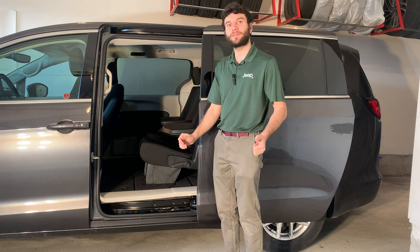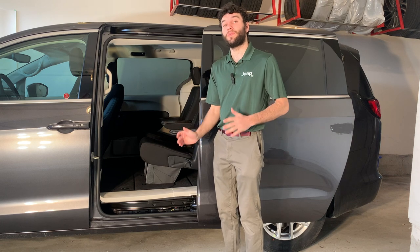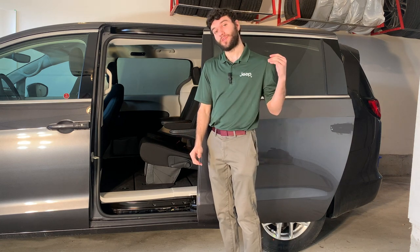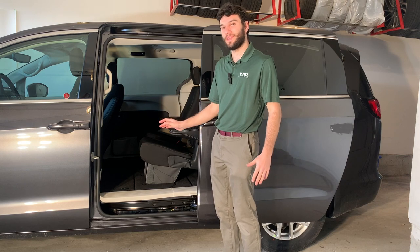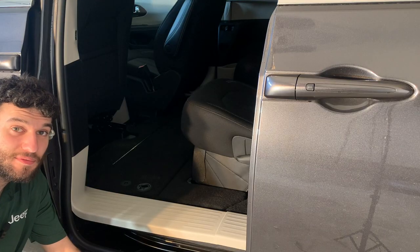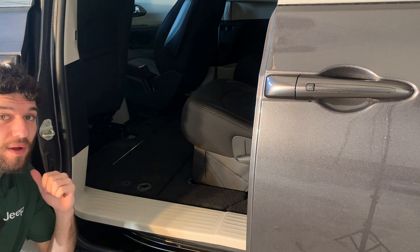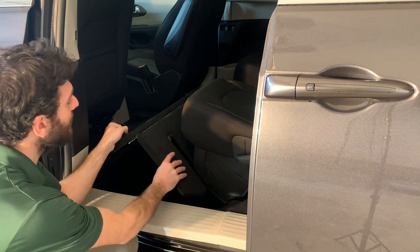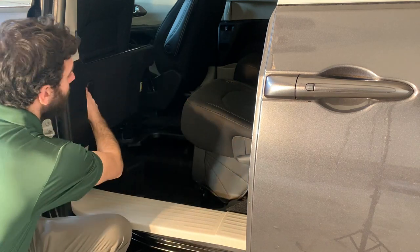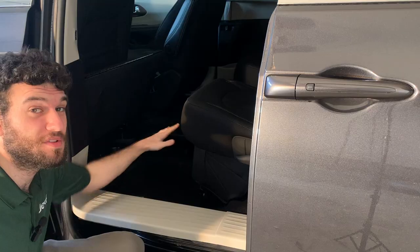Say you have a first aid kit or a tool kit that you like to keep in your car — rather than having it take up space in the trunk, you can keep it under the floor in the in-floor storage bins. To access them, all you do is move the front seats all the way up and pull on a little latch. When you pull on that latch, the floor comes up and reveals a huge storage space, and you have this on both sides of the car.